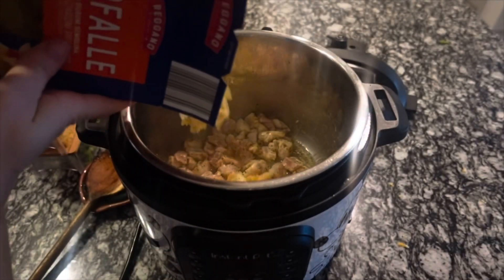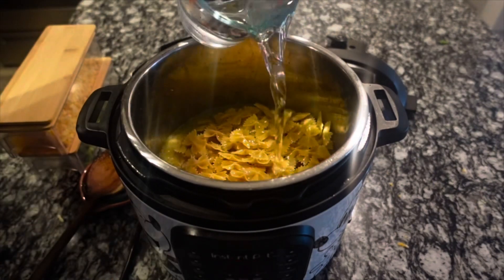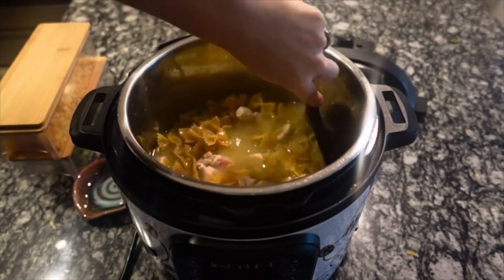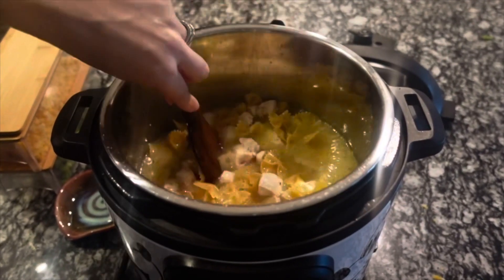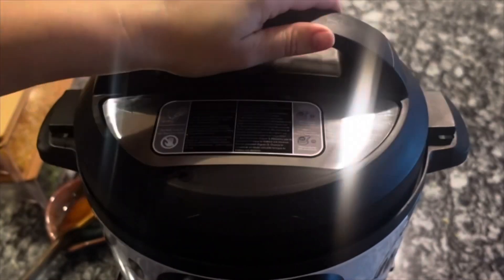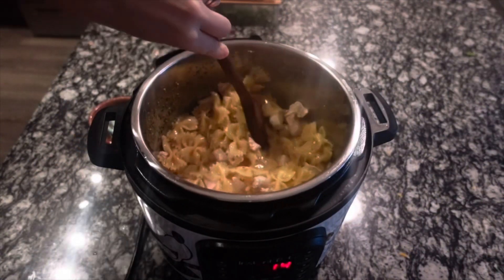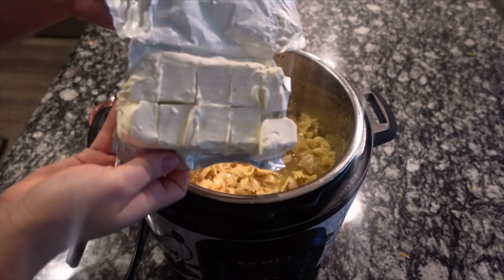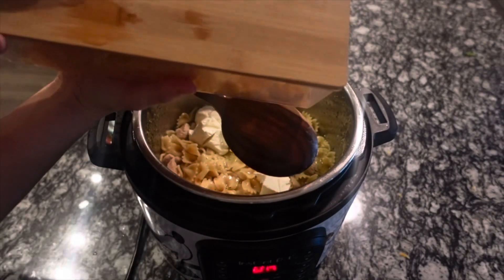Now add in the entire box of butterfly pasta — you can use any short pasta you want — plus three cups of chicken broth and two cups of water. Give it a really good mix, scraping the bottom of the pot to prevent burning, and make sure everything is submerged. Pressure cook for about eight minutes. Once done, add in eight ounces of cubed cream cheese, the shredded colby jack, and of course our bacon.